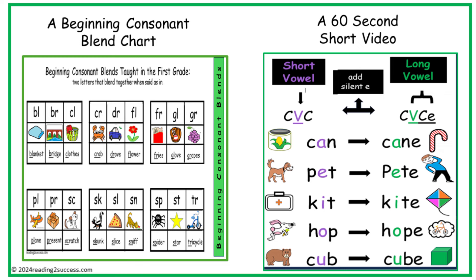This is a beginning consonant blend chart to teach kids beginning blends, and the second one is a teaching tool — a 60-second short video introducing CVCe words.